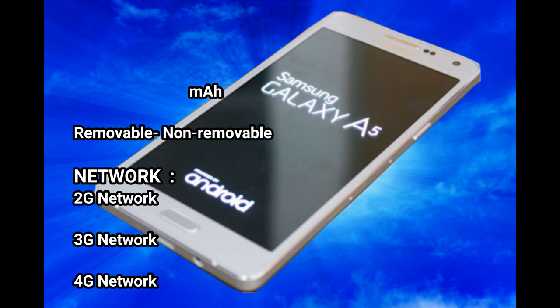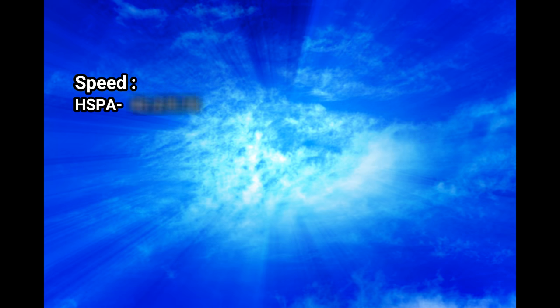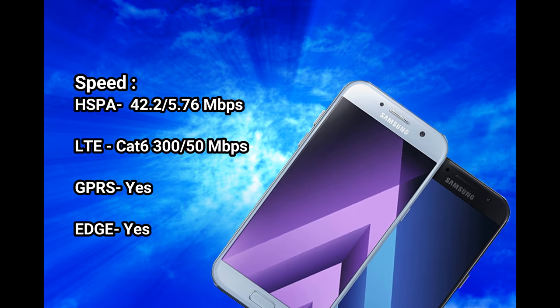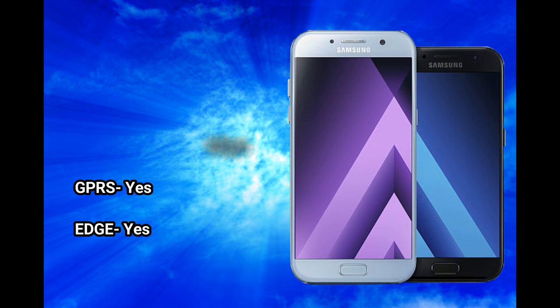Network: 2G network, 3G network, 4G network. Speed: HSPA 42.2/5.76 Mbps, LTE Cat6 300 Mbps. GPRS: yes. EDGE: yes.